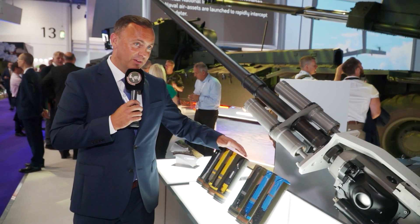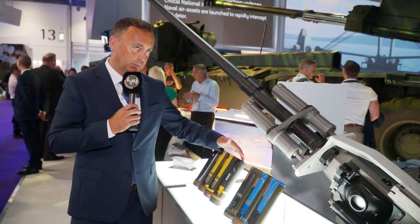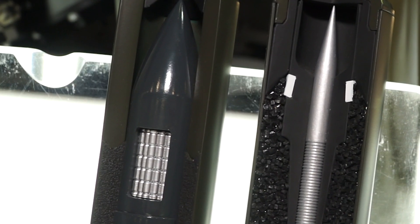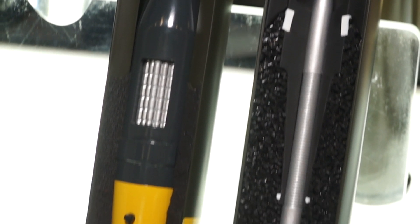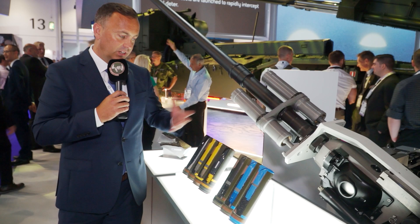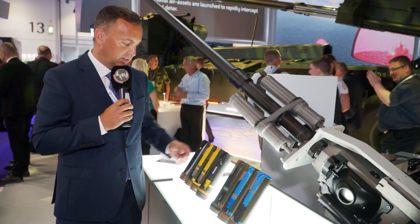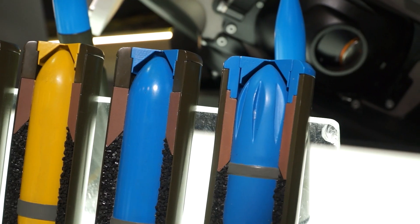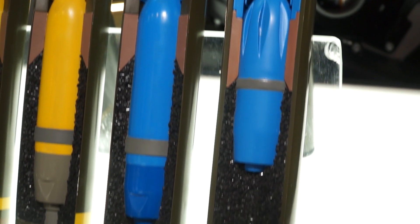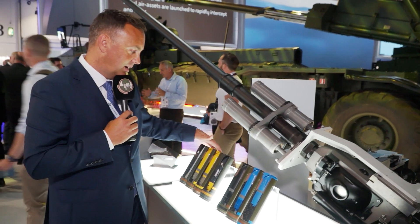This is the KAB round — the kinetic energy airburst round. This is also a programmable fuse, but it is not a high explosive round. We have tungsten pellets inside. The round is programmed to release the payload at a certain range based on time. The tungsten pellets are released in a cone, destroying air targets or soft targets. These two blue rounds are the training rounds, 100% ballistically matched to the high explosive rounds.